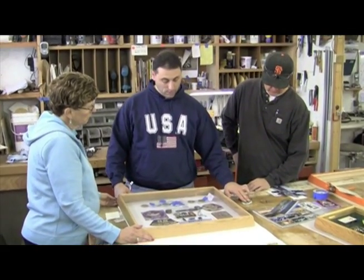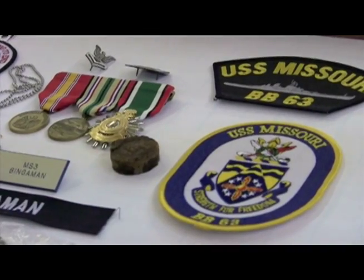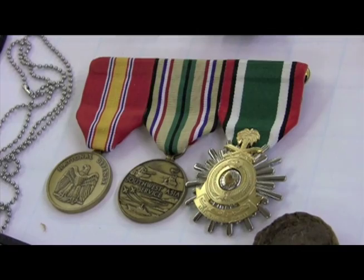Bingaman went to Lucy and Kent Reynolds of Shadowbox USA to help him create a personalized display for the medals and memorabilia from his military career.